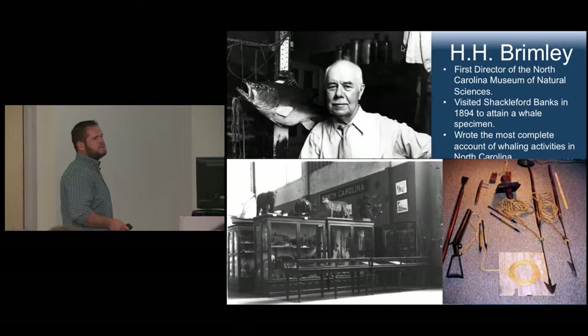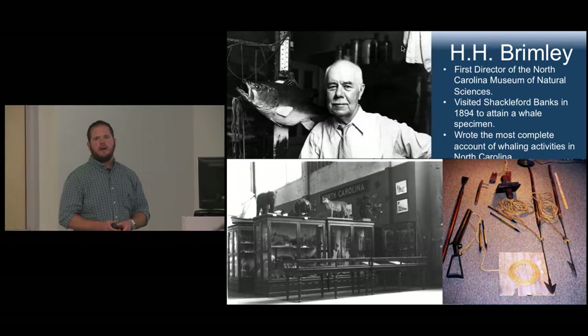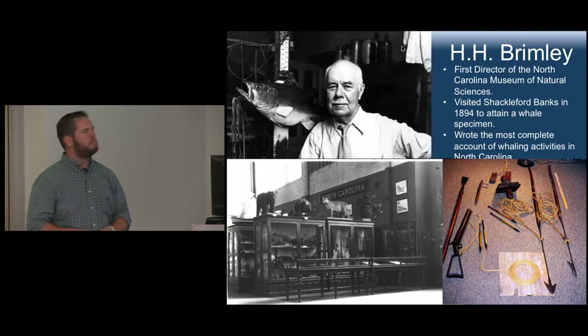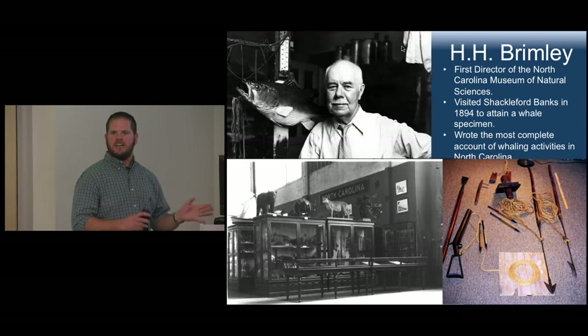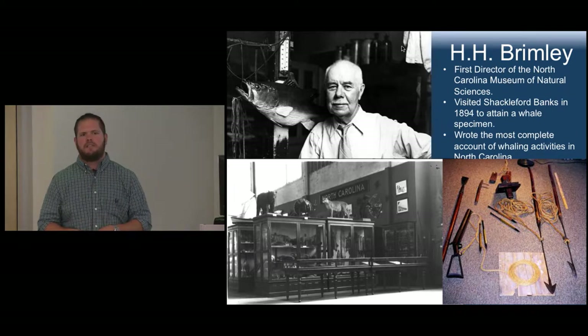The next individual who contributed enormously is H.H. Brimley, the first director of the North Carolina Museum of Natural Sciences in Raleigh. He was a naturalist, interested in all kinds of creatures, and one of the things he wanted was an intact whale skeleton for the museum. He visited the whalers in 1894 and witnessed a hunt, which he describes in records we have. He was able to put a reserve on a whale they caught and said he wanted to keep all the bones to reassemble it in Raleigh. He wrote the most complete account of whaling activities, though this was 1894 — getting down towards the decline of whaling.